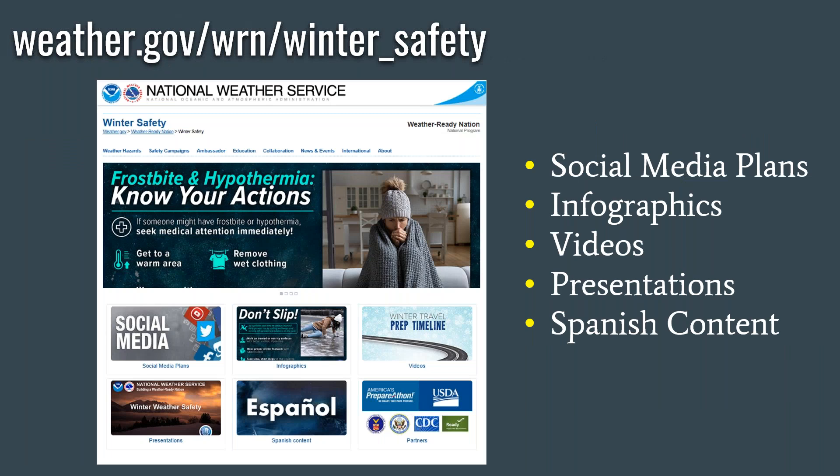There's a great website that the National Weather Service has where you can see social media plans, infographics, some videos, presentations, and also a lot of Spanish content when it comes to winter weather. It's weather.gov/WRN/winter_safety.